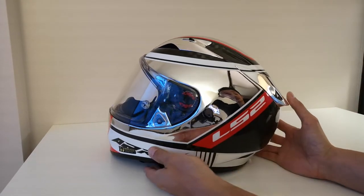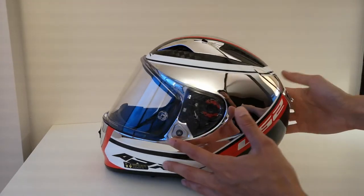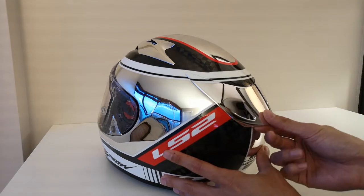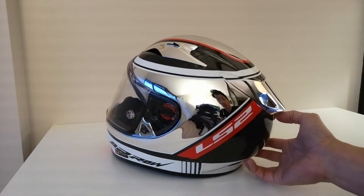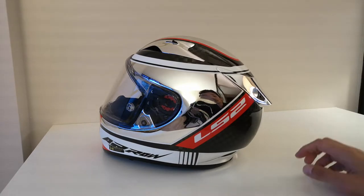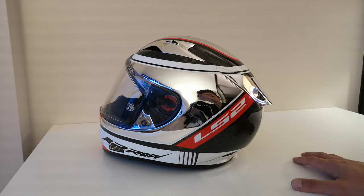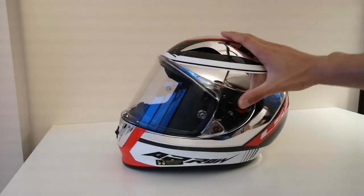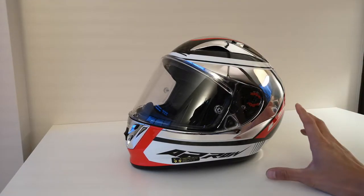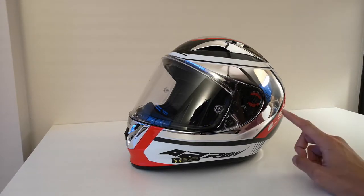What this helmet doesn't have, that a lot of newer helmets have, is a really aggressive spoiler — this one just has a small baby spoiler relative to what you see nowadays, like the Shark spoiler or the AGV Pista GPR spoiler. The LS2 Aero is actually not a very new helmet — they've done a really good job designing it, but I think they're due to upgrade it and I wouldn't be surprised if a new model is coming out soon.